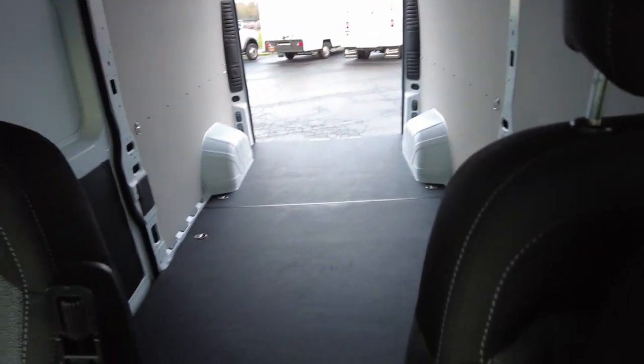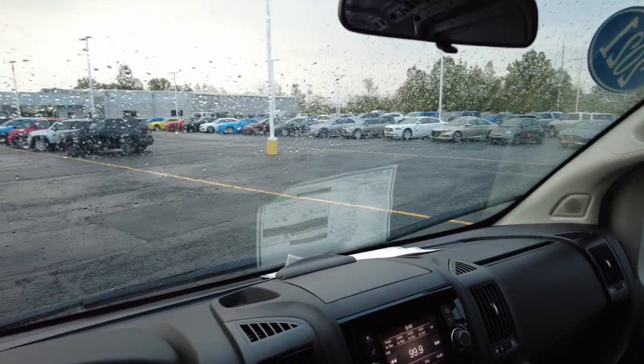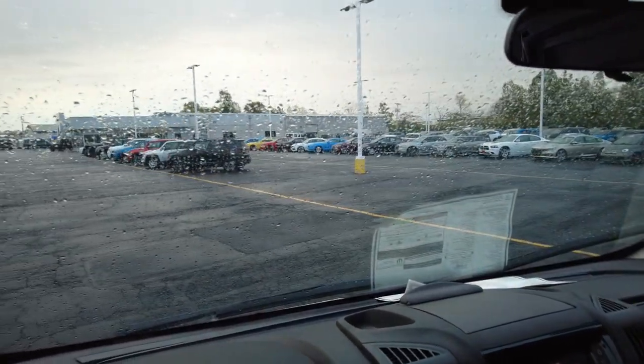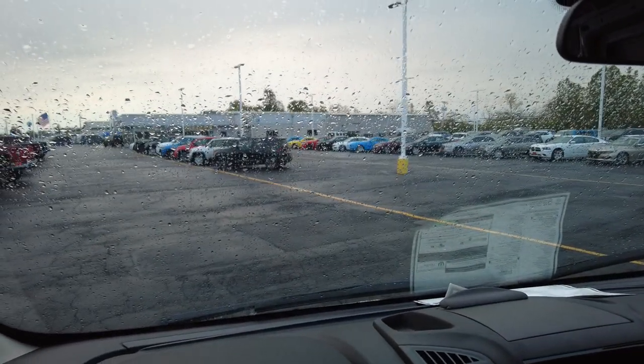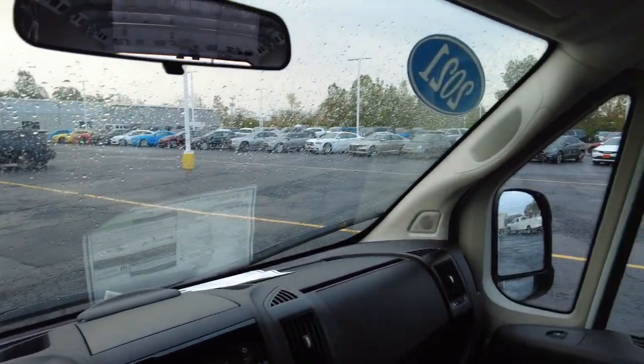If you think this will work for you and solve some of the transportation issues you're currently having, get a hold of us. We currently have a few of these in stock, but they're really hard to get right now. Thank you so much for watching. If you have a trade-in and you'd like to upgrade, we'd love to get together and put a deal together.